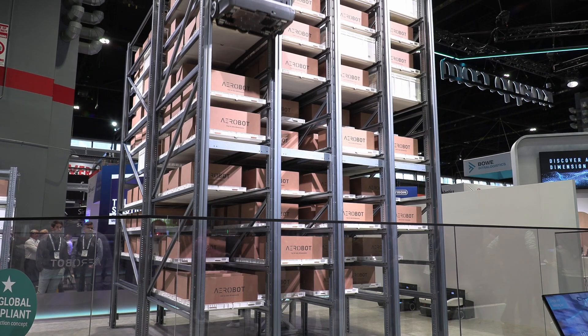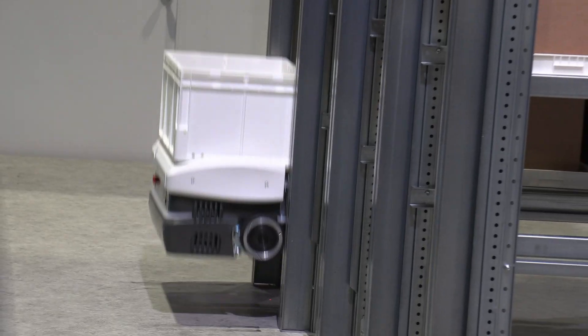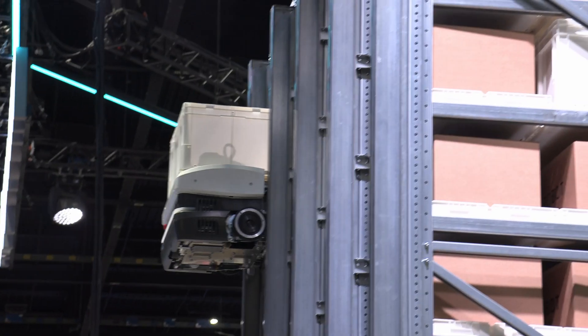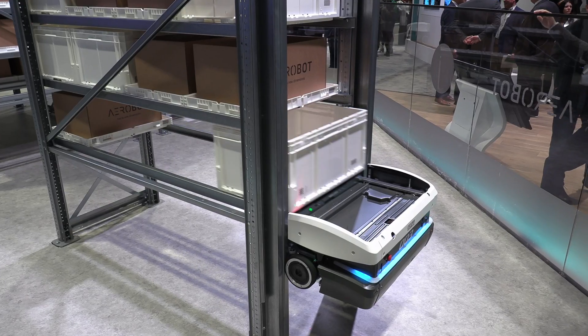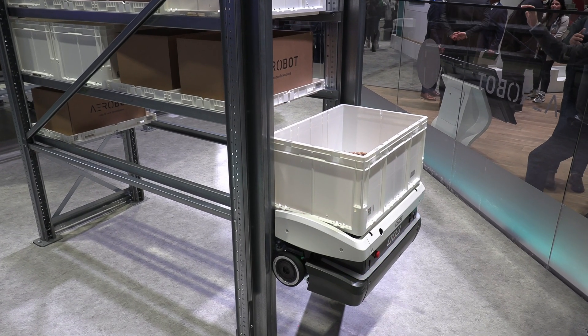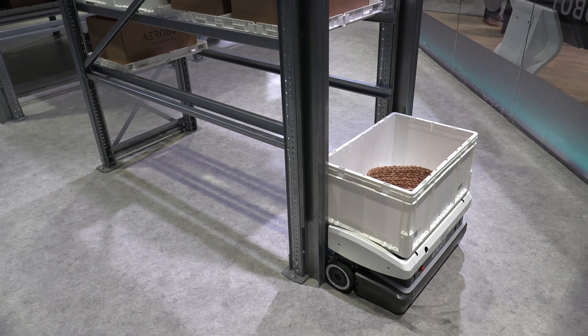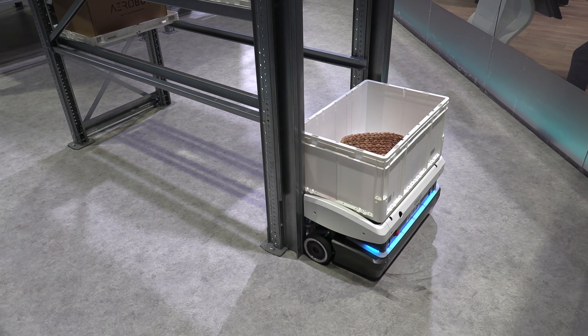I think everybody could use some of that. So is this optimized for any particular size in terms of the actual inventory — particular size, shape, or weight? Well, that's the beauty of the system. You can scale it the way you want, not only in terms of the storage locations, but also in terms of the performance.